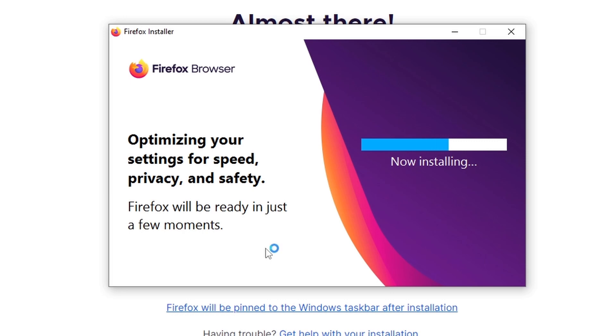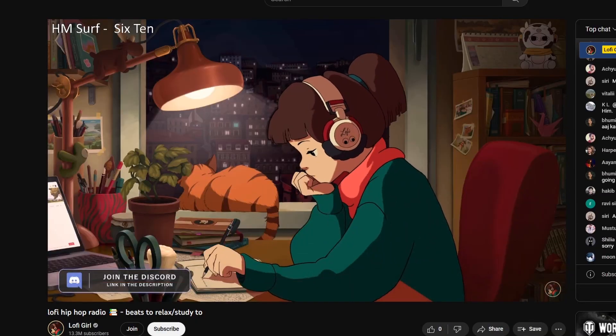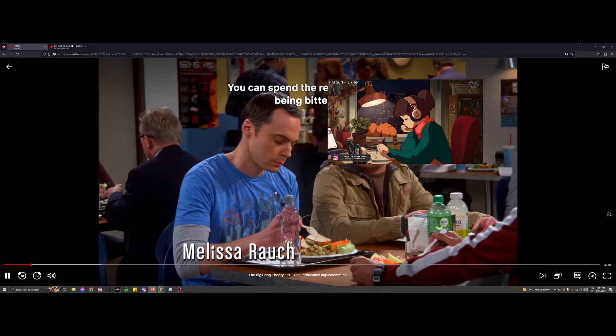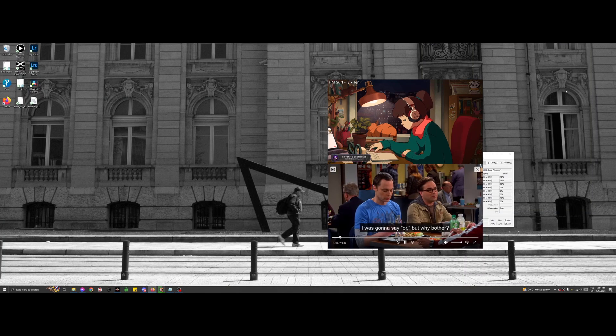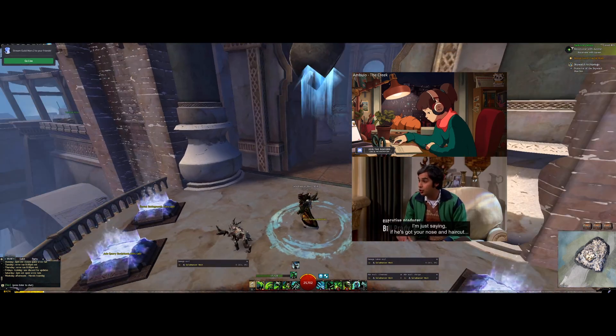Once installed, make your way to Netflix or YouTube and select a video to watch. After you start playing the video, click on this icon here to pop out the video player. As you can see, you're able to launch both. Launch the game or program you want to play or use, and you'll be good to go.